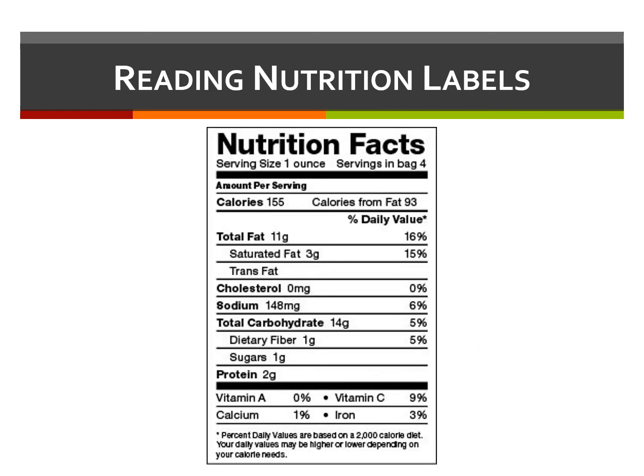You'll look at three things: serving size, number of servings per container, and grams of total carbohydrate per serving. If you eat more than one serving, you must multiply the grams of carbs accordingly.